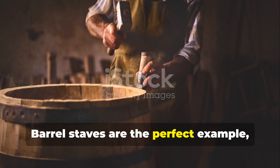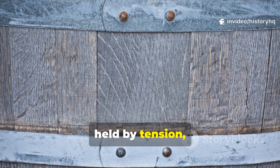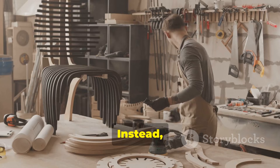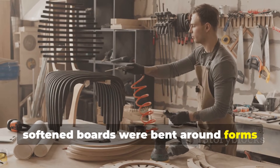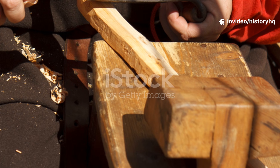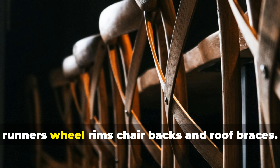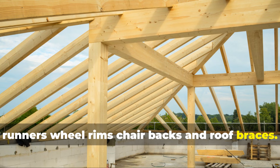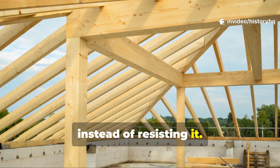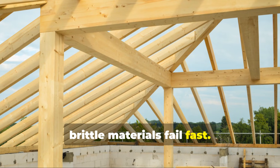Barrel staves are the perfect example. Each stave curves inward, held by tension — not nails. If those staves were cut to shape, barrels would split under pressure. Instead, softened boards were bent around forms while still warm, then locked in place as they cooled and dried. The same logic applied to bows, sled runners, wheel rims, chair backs, and roof braces.